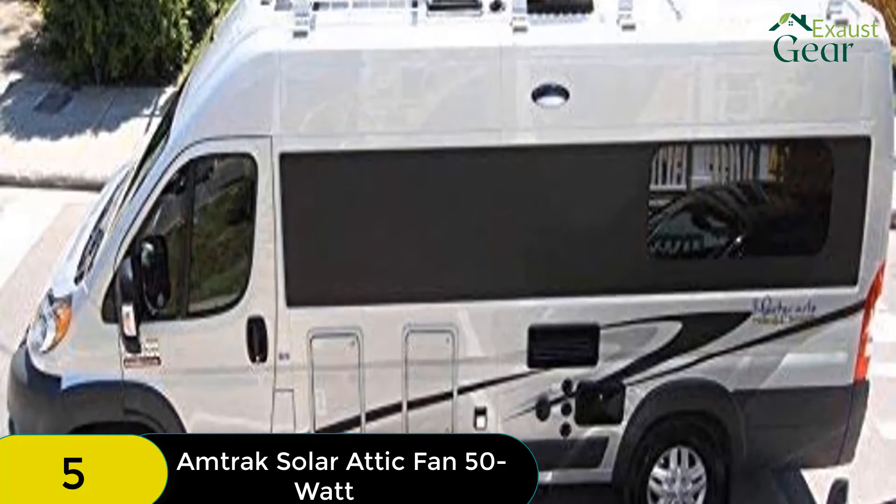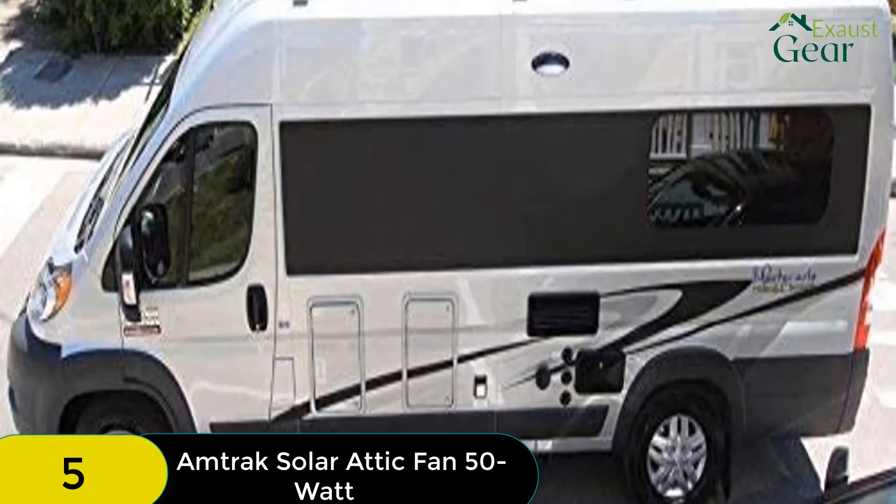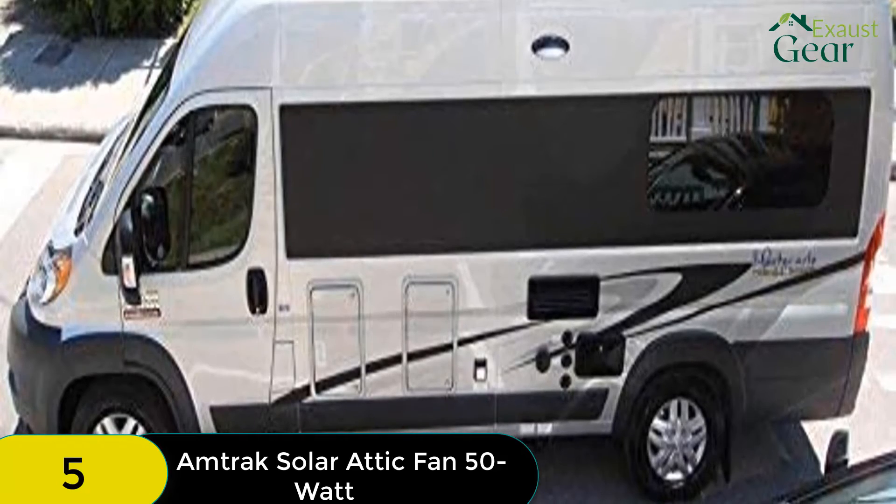This attic fan is a solar gable vent, but it can also be used in garages, greenhouses, RVs, cabins, and many other places. The versatility of the Amtrak is on par with that of the Eco-Worthy.